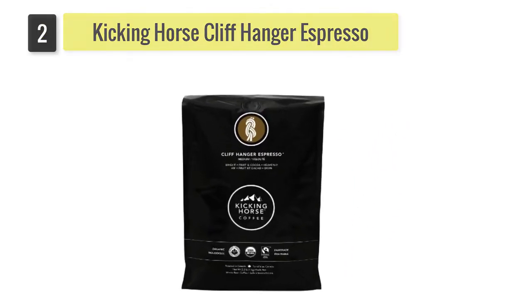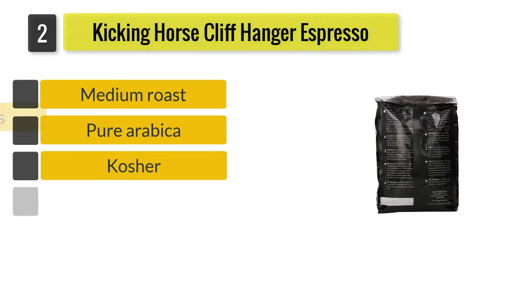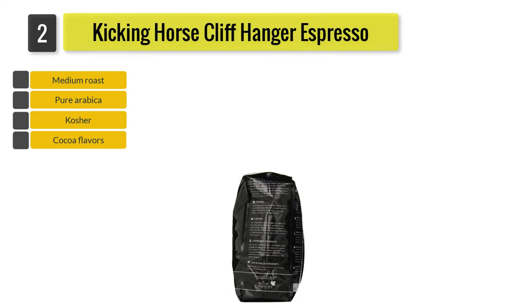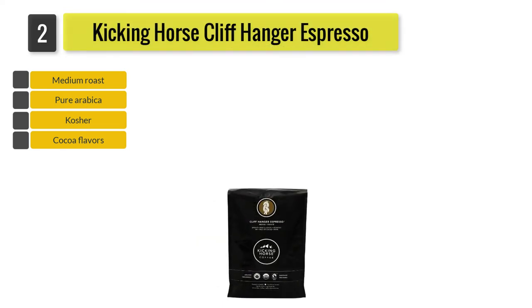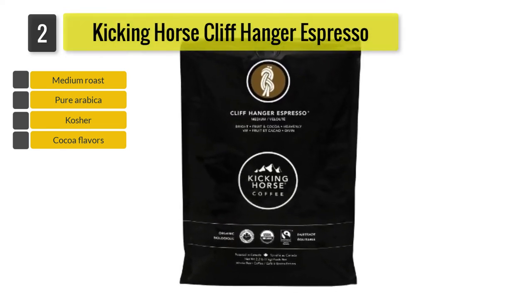Number 2: Kicking Horse Cliffhanger Espresso. The Medium Roast Kicking Horse Cliffhanger Espresso 2.2LB is a smooth and complex blend with hints of wild berry and cocoa. Certified fair trade, organic and kosher, this coffee is roasted in the Rocky Mountains from African, Indonesian, Central and South American Arabica beans from sustainable farms.